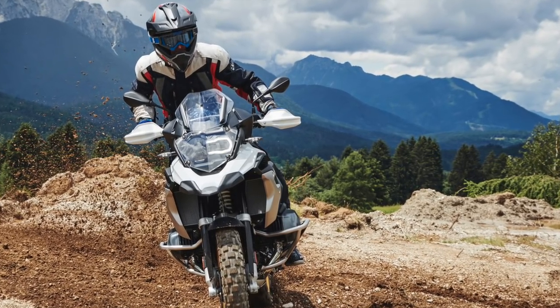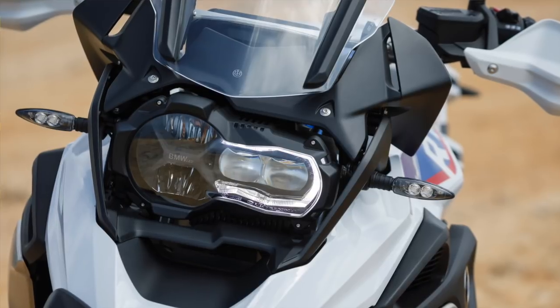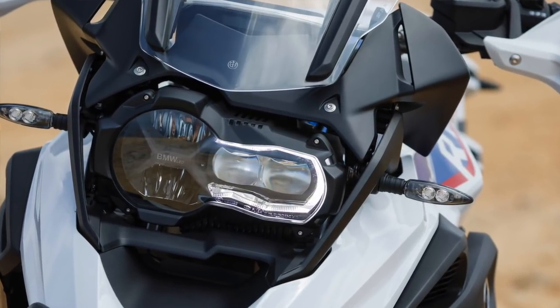The LED headlight is now standard — it was optional equipment on the previous ones. Now everybody gets it. It's very bright and it looks awesome.